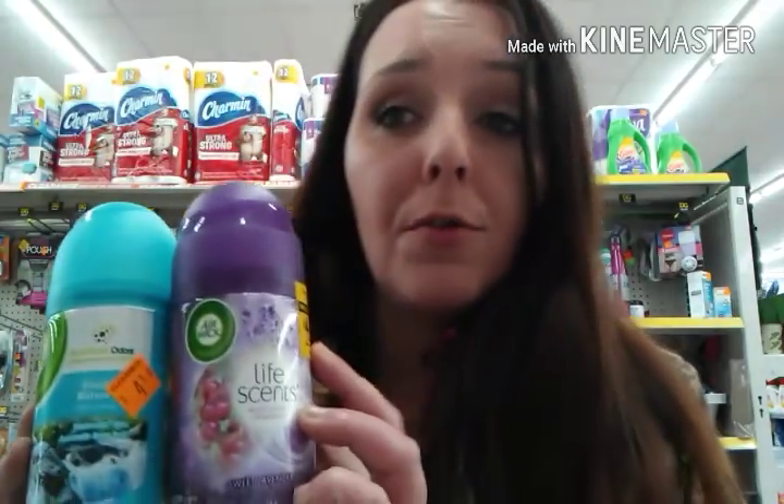I have a $1.50 off any Airwick refill Dollar General digital coupon. These Airwick refills — both of them — I've seen at multiple Dollar Generals in the clearance section. These have $4.50 on them, so Friday through Sunday they'll be $2.25.